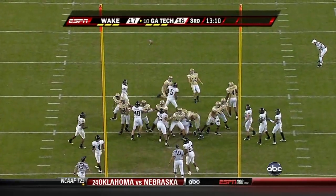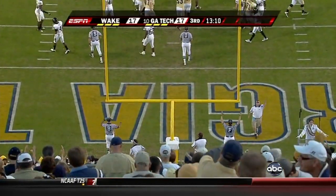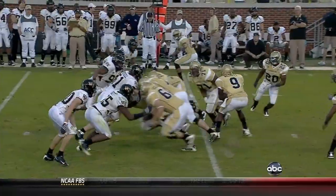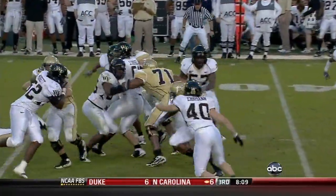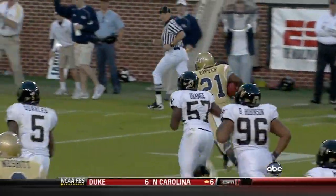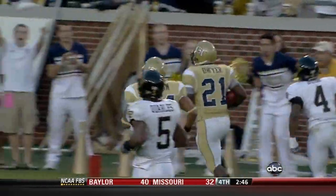Scott Blair adds the extra point. One week after Dwyer ran for a career-high 186 yards, what a way to start the second half for Georgia Tech. He's gone on a 59-yard run to tie the game.